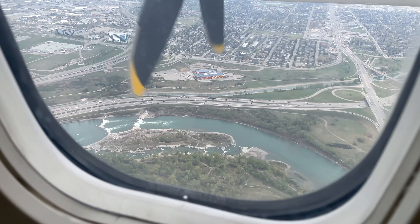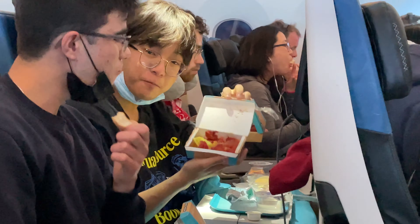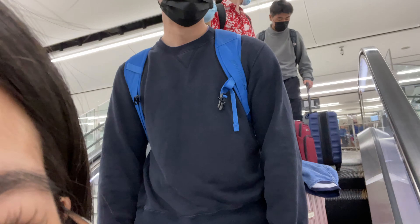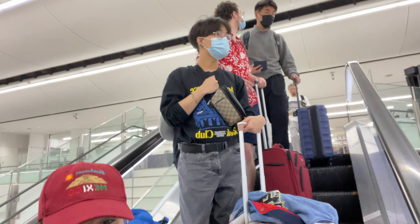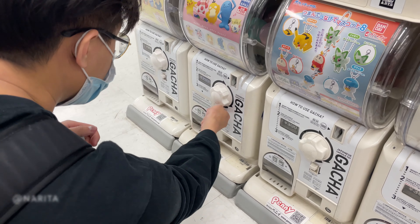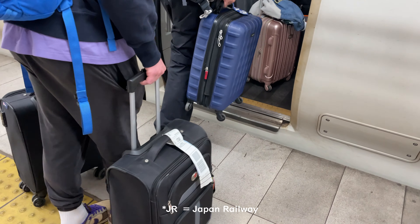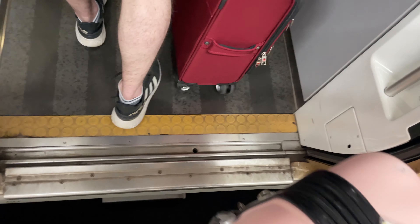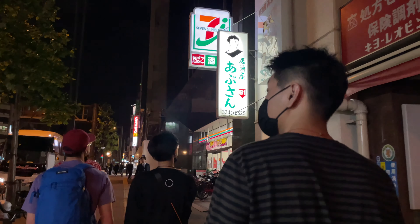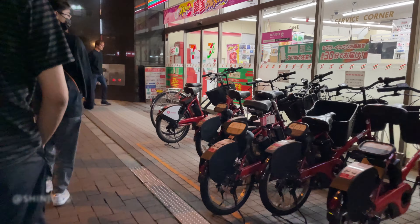We're going to Tokyo! We landed in Narita airport around 4pm and immediately got distracted by the gashapon machines. We did have plans to go out that night, but picking up our JR passes at the airport took way longer than expected. Instead, we headed to our Airbnb in Shinjuku and ended our first night in Japan indulging in lovely 7-Eleven.